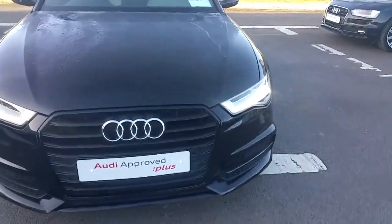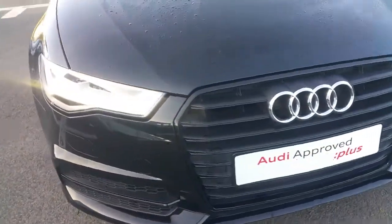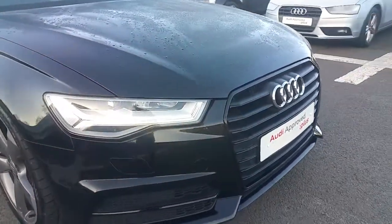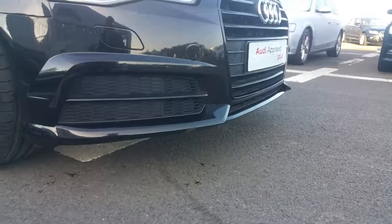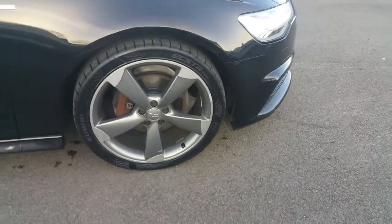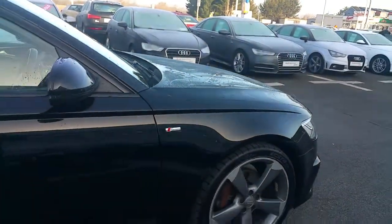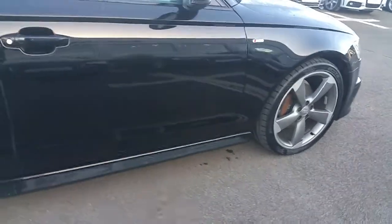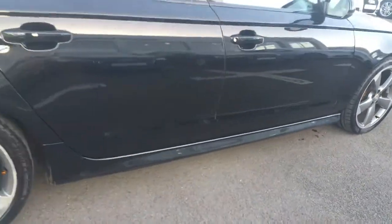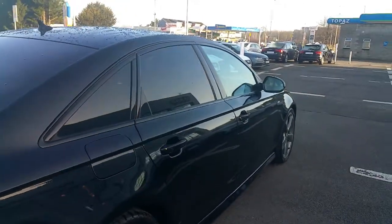Some of the key features of this S-Line A6 are the single frame chrome Audi grille, Xenon headlights, LED daytime running lights, honeycomb insert on the S-Line bumper, 20 inch 5 spoke alloy wheels, S-Line badging on either side of the wing, side skirts to give the vehicle a low profile, with privacy glass on the rear windows.